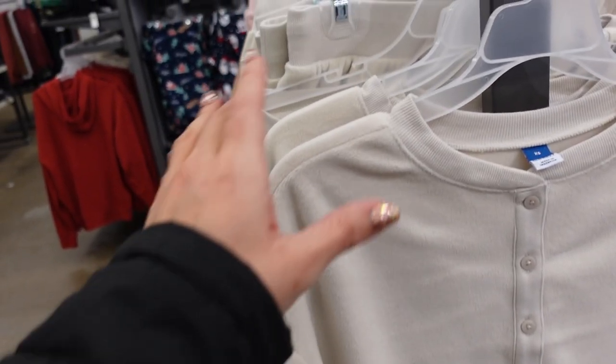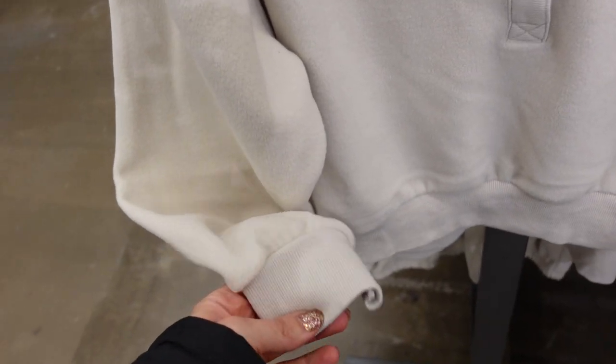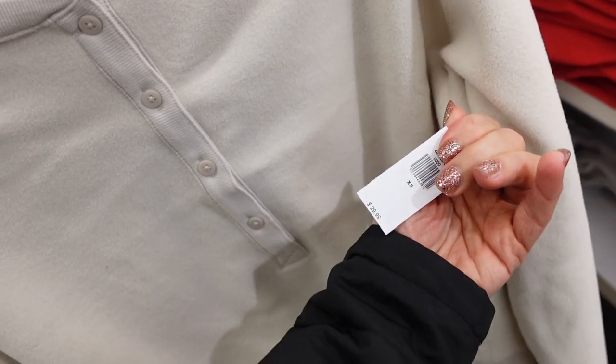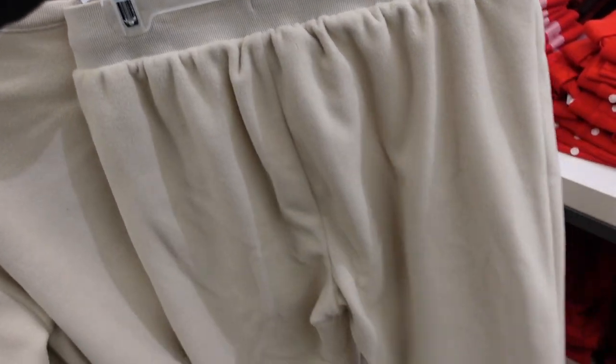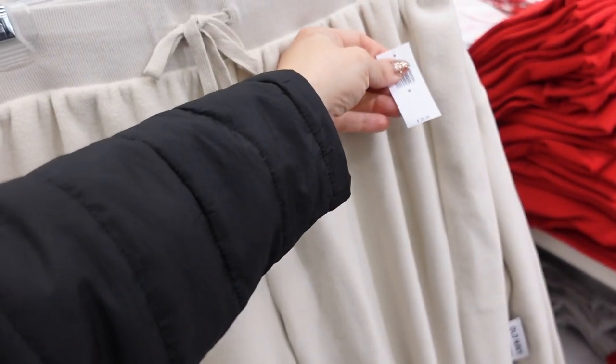A little plush jogger set. This one has a higher neckline, Henley-style buttons, drop sleeve, ribbed wrist, a little gathering, and ribbing at the bottom — same through the back. In beige, pink, gray, and camel. The top is $29.99. They also have matching joggers with an elastic waistband and drawstring, no pockets, a true jogger bottom, in those same colors — also $29.99.